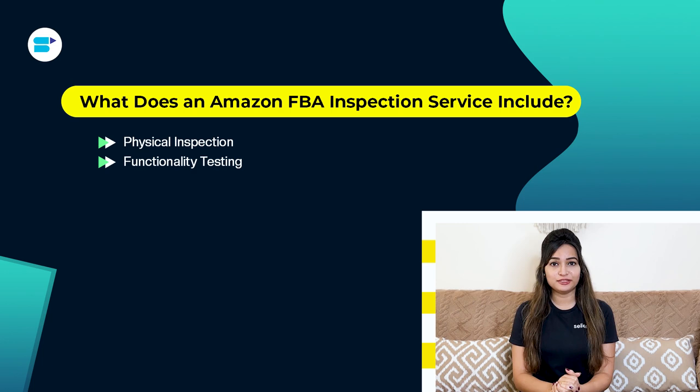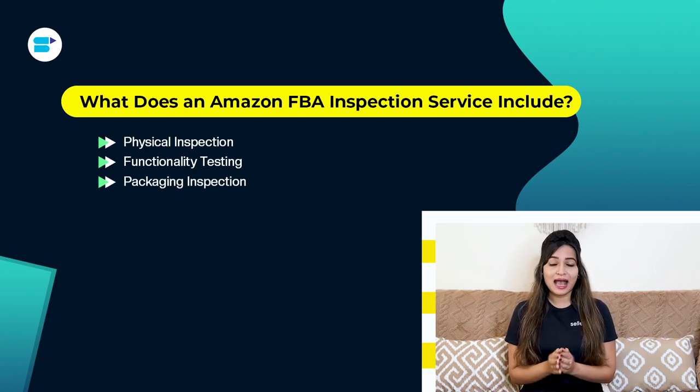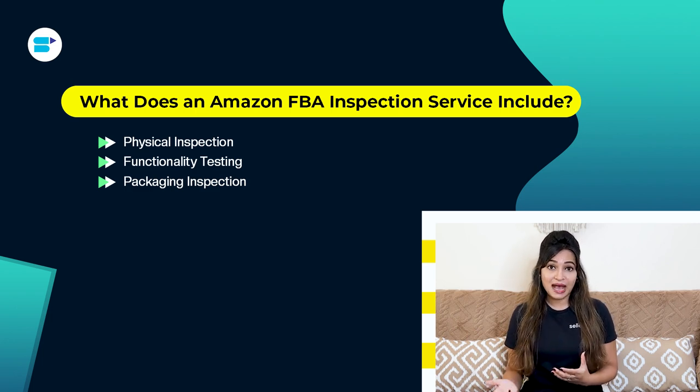Next is functionality testing for items like electronics or mechanical products — inspectors may test functionality to ensure they work properly, including powering devices on, testing buttons and switches, or checking the assembly. Packaging inspection: Amazon requires specific packaging to ensure products arrive undamaged. Inspectors confirm whether the packaging meets these requirements, including proper labeling, suffocation warnings for plastic bags and sealing.